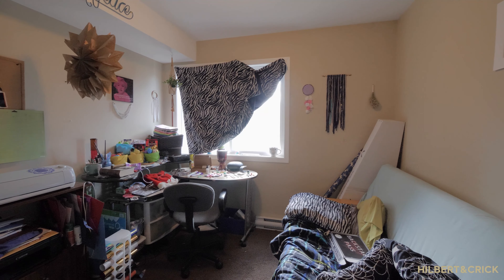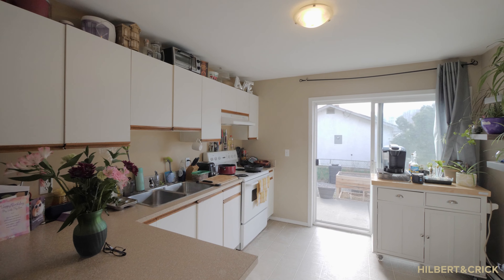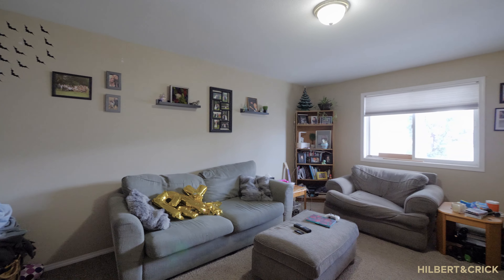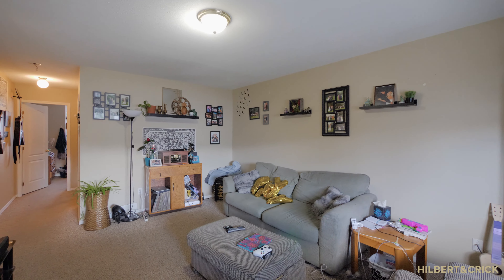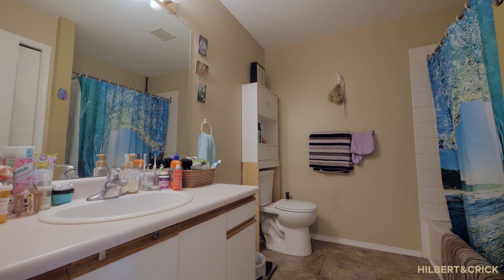Units 101 and 201 are a three-bedroom, two-bathroom floor plan, both with private entrances and separate garages. Units 102 and 202 are a two-bedroom, one-bathroom floor plan, both with private entrances and individual space for parking.